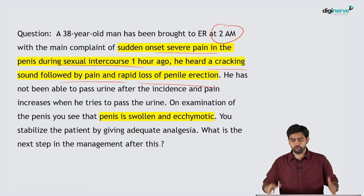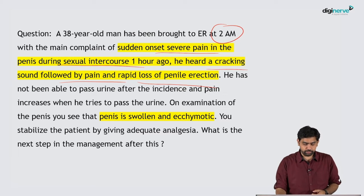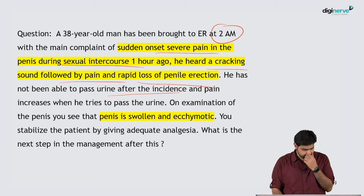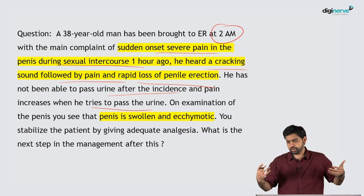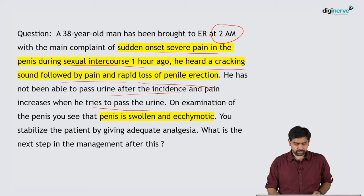He was not able to pass urine after the incident, and the pain had increased. On examination, the penis was swollen and ecchymotic. After stabilizing the patient and giving adequate analgesia, what is the next step in the management of this particular patient?